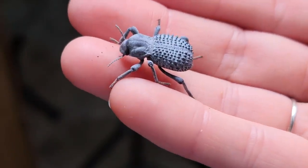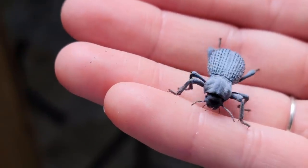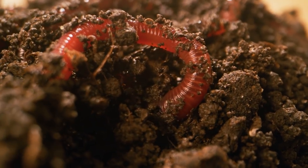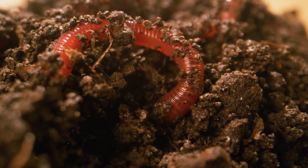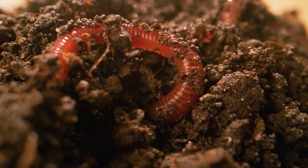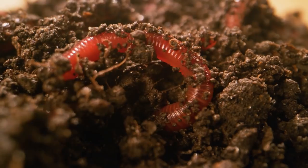In my opinion, blue death-feigning beetles are the perfect cleanup crew and companions for leopard geckos. Next up are worms, because worms are amazing at helping to turn leftovers into food for plants. They aerate the soil by crawling around and making little tunnels, and they turn decaying matter and feces from the other organisms into smaller bits so bacteria can make a readily available energy source for plants.